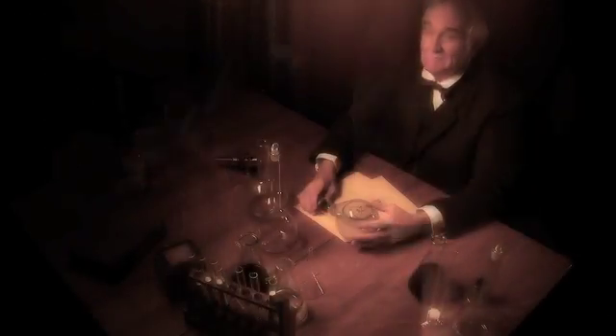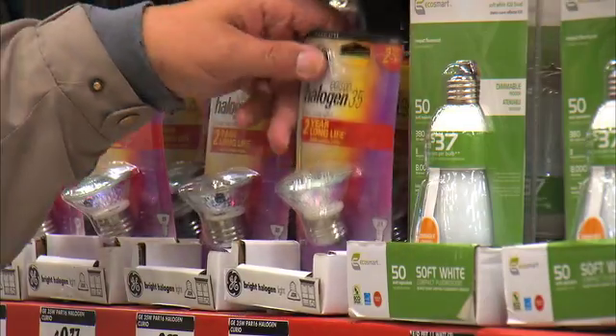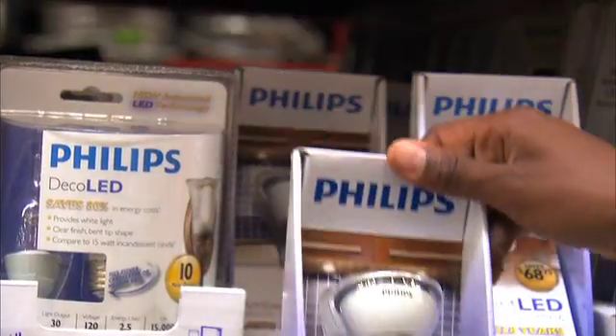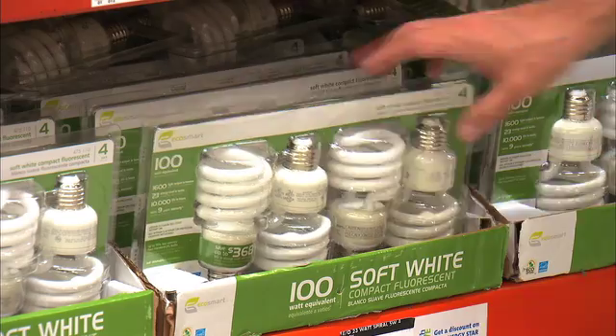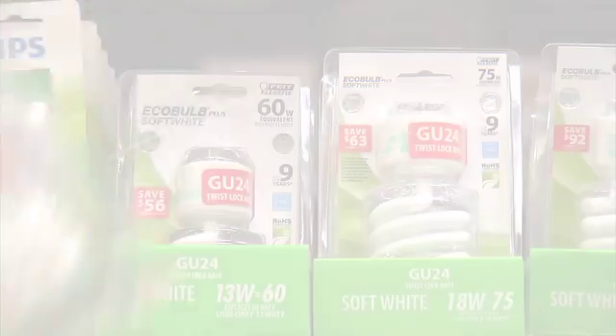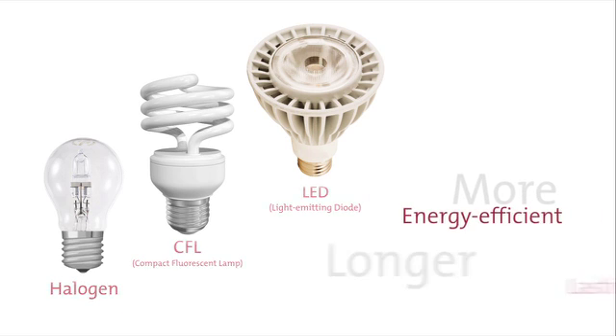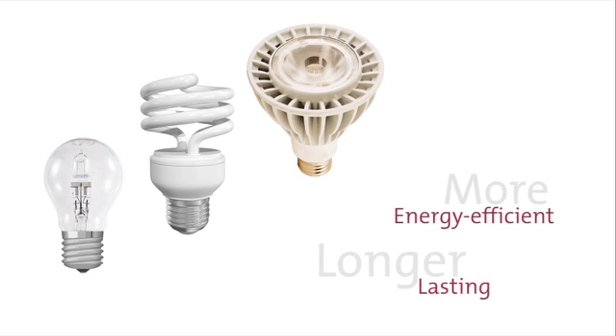Addison could scarcely have imagined the kind of lighting technologies that are available in today's homes and businesses. Today, you can choose from a variety of lighting products that are brighter, more energy-efficient, and longer-lasting than traditional incandescent bulbs. Halogens, CFLs, and LEDs are all more energy-efficient and longer-lasting than Edison's old light bulb.